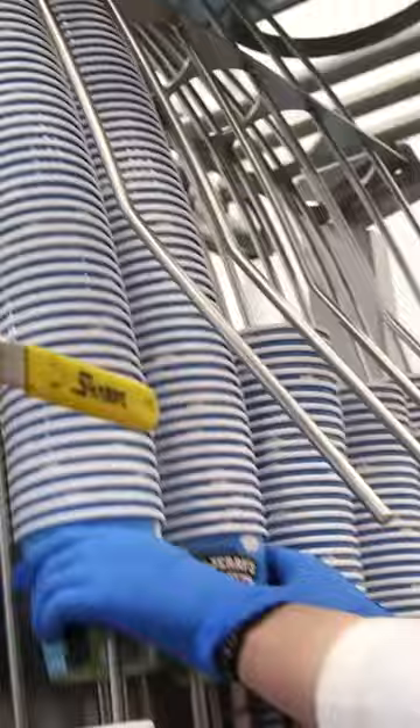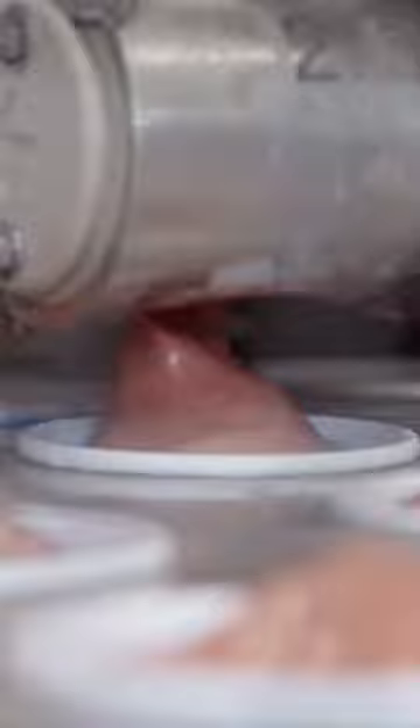Then it's finally time to pack the pints. Workers stack empty containers into an automatic filler. The machine drops the pints into position and perfectly pumps in ice cream. The pints are then sealed tight and spun through a freezer a second time to reach negative 10 degrees. After three hours, the pints are finally frozen and ready to be packaged.